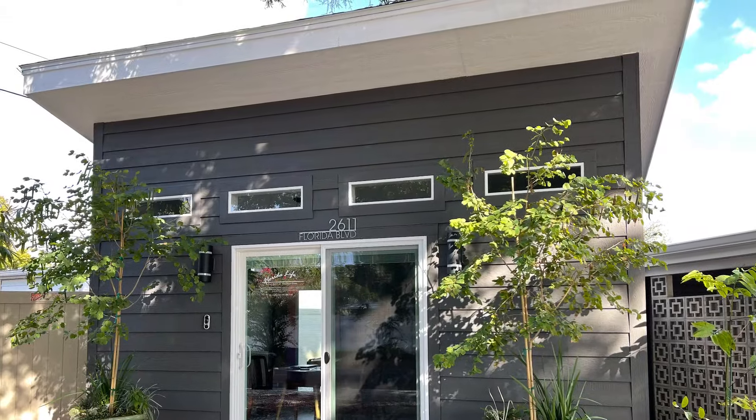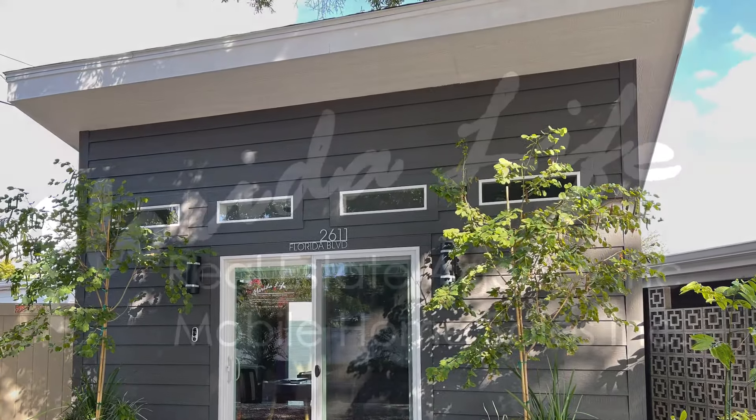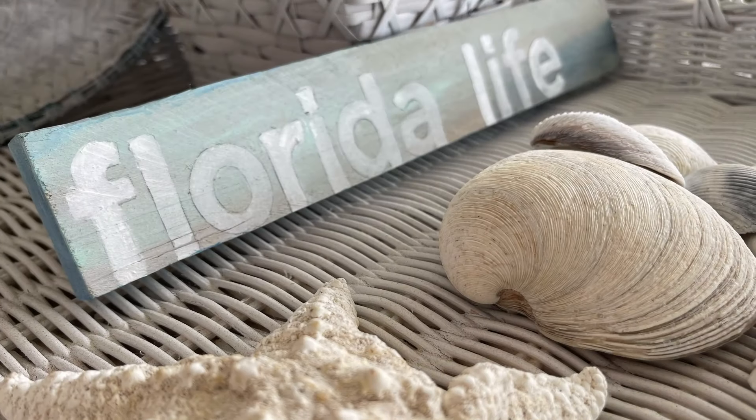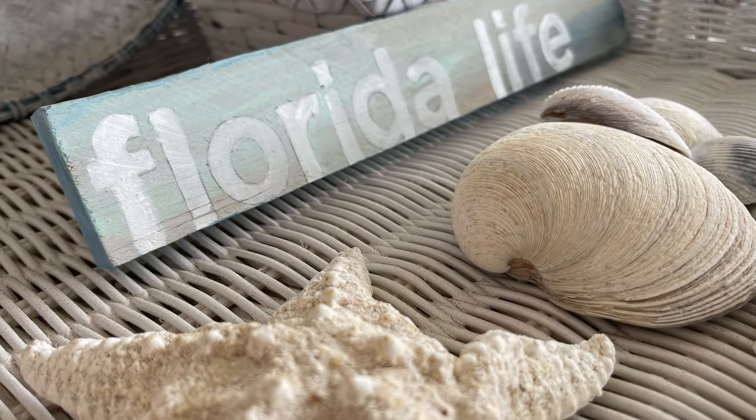Once again, our phone number is 941-809-1318. You can also find us on the web at FloridaLifeRealEstateAgency.com or FloridaLifeMobileHomeSales.com. No matter how you find us, I'll be happy that you did. Have a great day, and I hope to talk to you soon. Bye for now. For pricing and full details about this home, please see the description under the title below. And don't forget to hit like and subscribe to be notified for future videos.